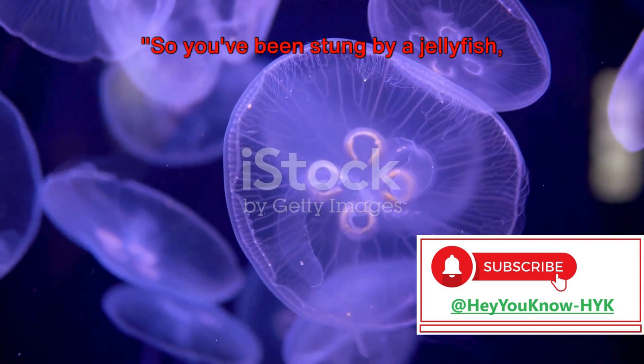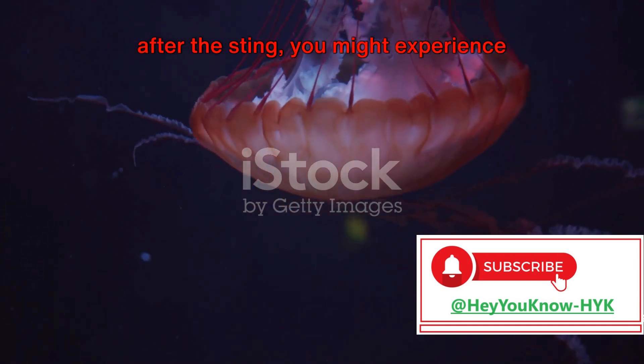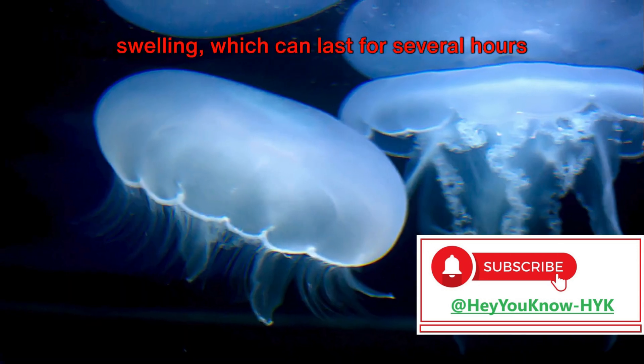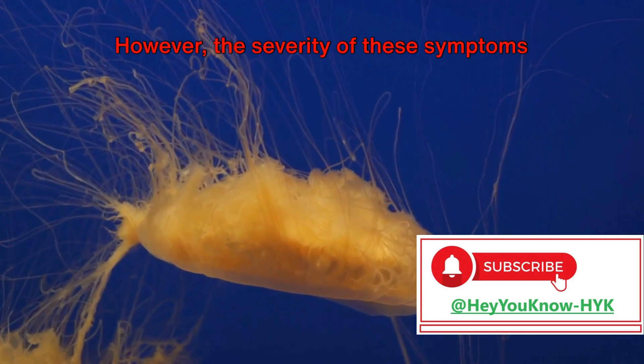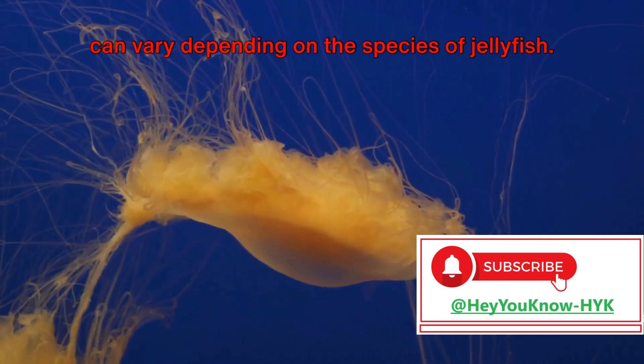So you've been stung by a jellyfish — what happens next? Well, immediately after the sting, you might experience intense pain and local skin reactions. This could include redness, itching, and swelling, which can last for several hours to a few days. However, the severity of these symptoms can vary depending on the species of jellyfish.